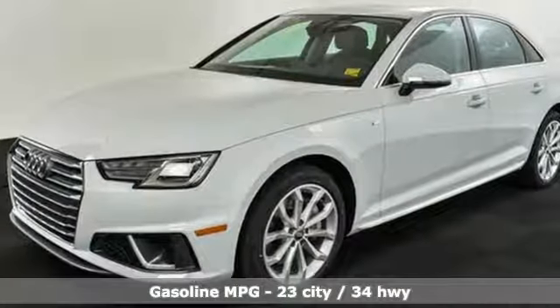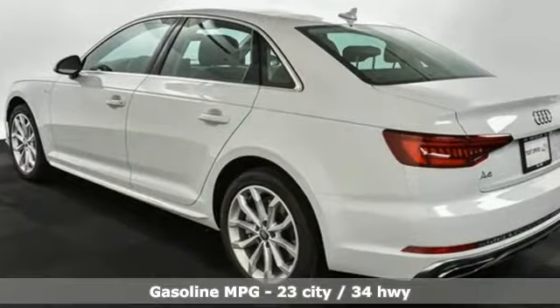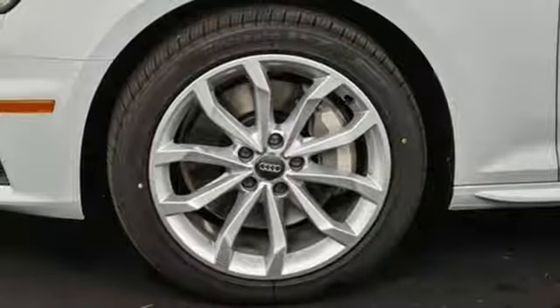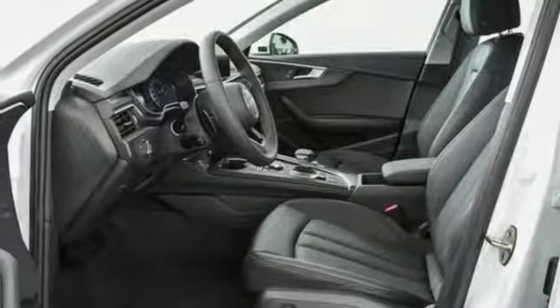Smart device navigation, front heated leather bucket seats, power heated mirrors, hands-free liftgate, auto shift manual transmission, automatic with driver control suspension management, streaming audio, dual zone climate control.